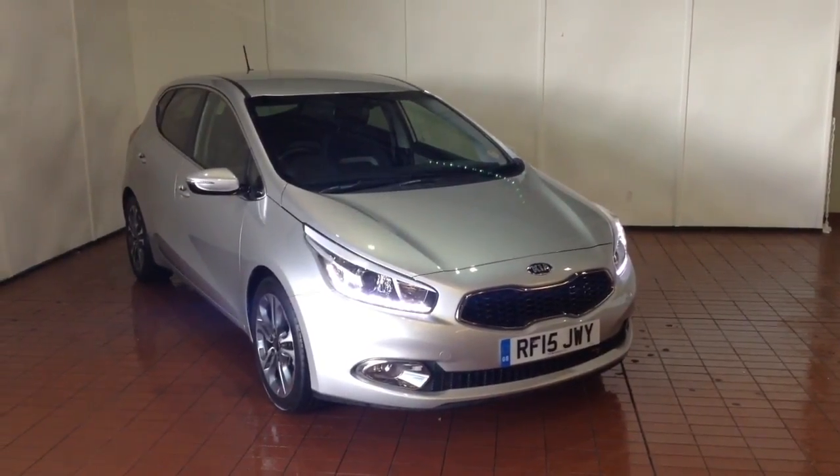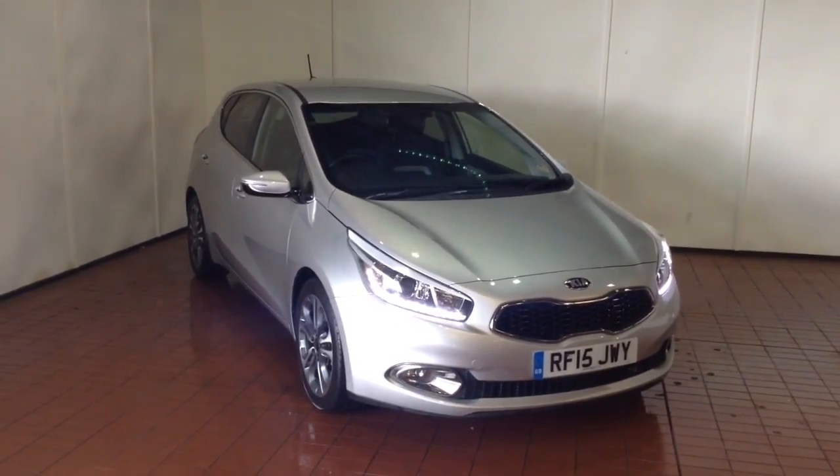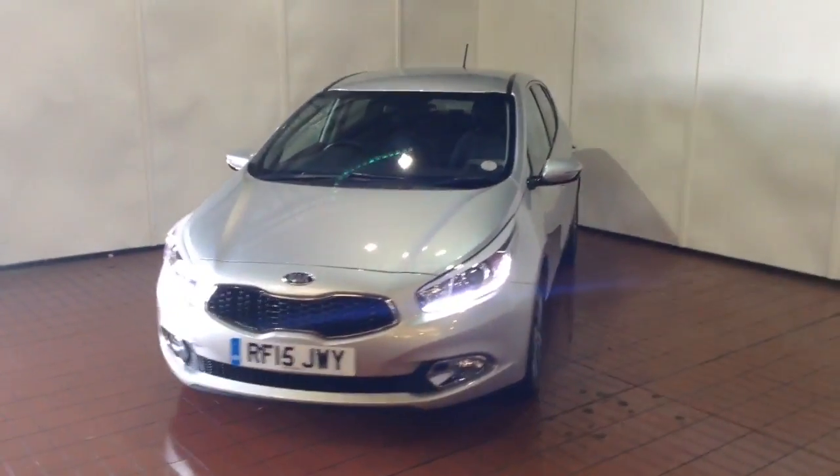Welcome to Wessex Garages in Newport. Today we have here the Kia Ceed 1.6 litre CRDI-4 Eco-Dynamics 5-door. This vehicle is in silver and it's a diesel manual. It was first registered in 2015 and has one previous owner.